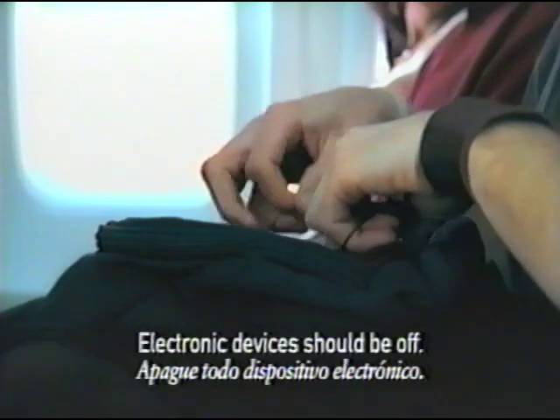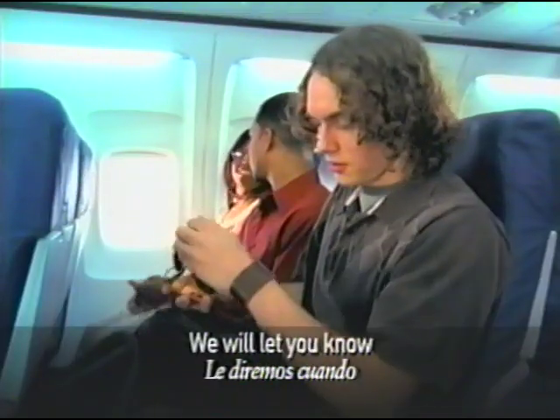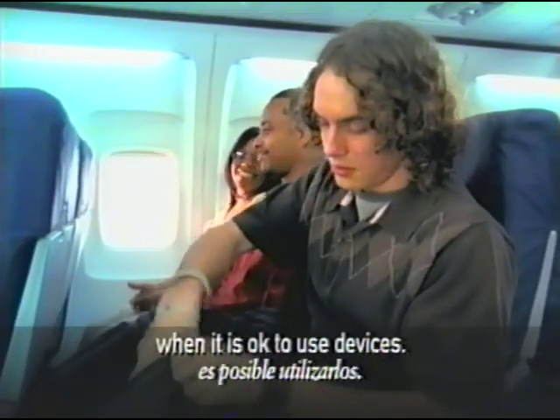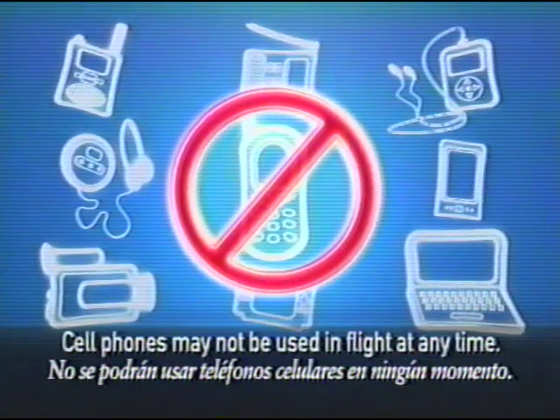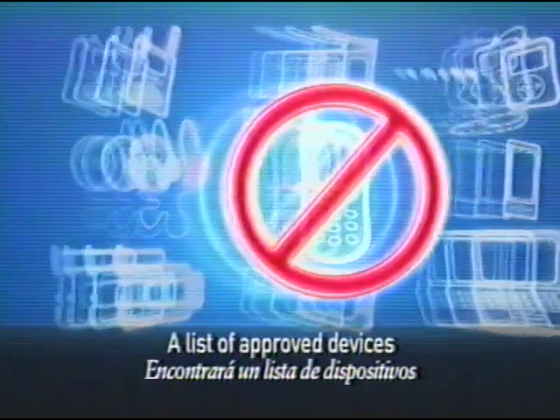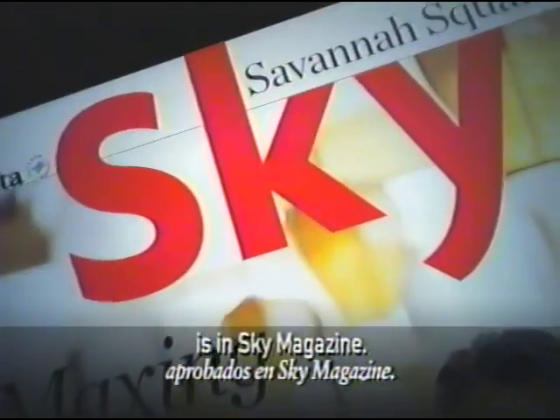As we leave the gate, cellular phones and other electronic devices should be turned off. Once airborne, we will let you know when it is okay to use approved electronic devices. Some electronic devices, such as cell phones, may not be used in flight at any time. You can find a list of approved devices in the in-flight information section of Sky Magazine.